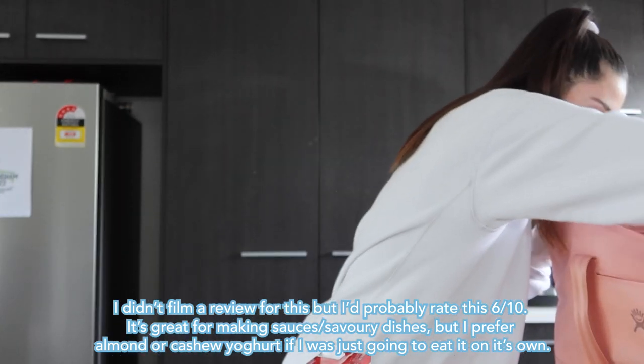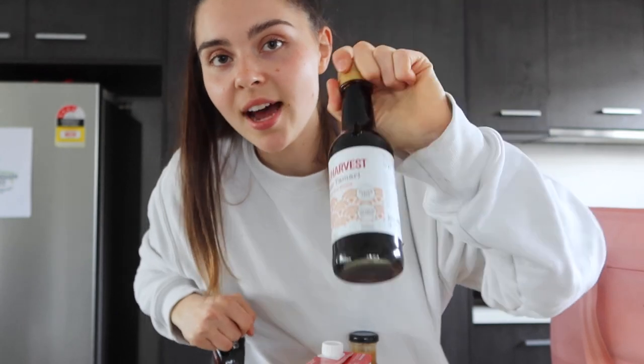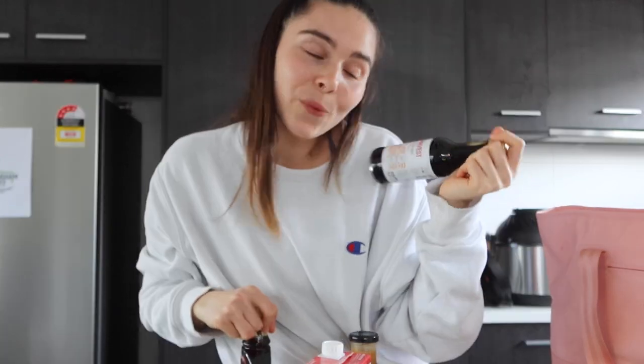I bought some organic tamari sauce — I was running low on soy sauce and thought I'd give tamari a go. I have had tamari before but usually just buy soy sauce, so it's good to mix it up and have variety. I also got some maple syrup because I use it in lots of sauces, dressings, and to make things like protein bars and protein cookies — I'll link those recipes below. Lastly, I got this soy ginger dressing from the Keep It Cleaner brand for quick, easy salads.